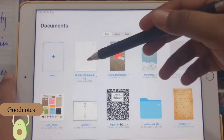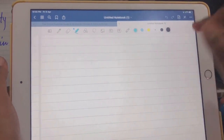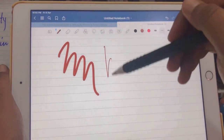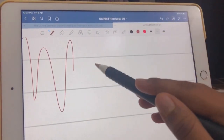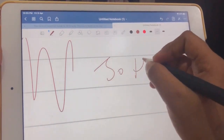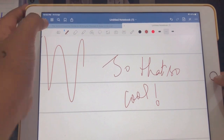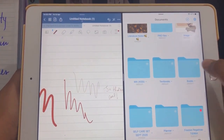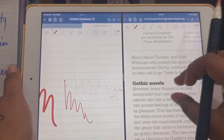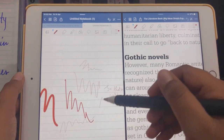Moving on to our second app, which is GoodNotes. GoodNotes can be used by students, teachers, writers, and readers. You can change the size of the pen and zoom in as much as you want. Another great thing is split screen — I know this sounds dramatic, but trust me, it is the best feature on the iPad.